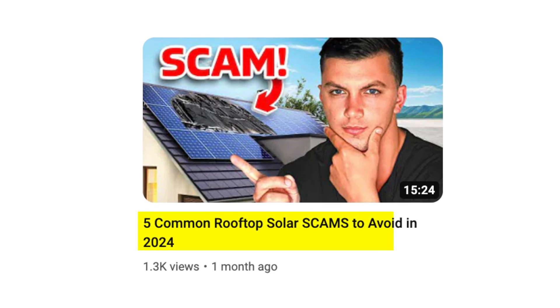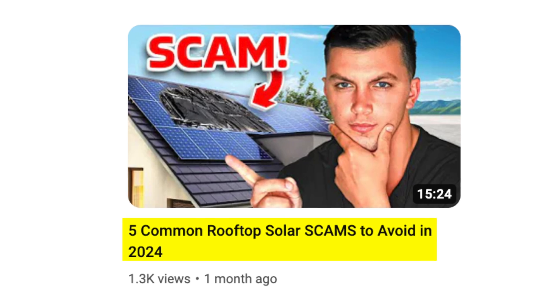The problem with ranking solar panels is that the panels alone are not everything that goes into a solar investment for your home. As I showed earlier, the SunPower Maxion was a great panel, but due to its inverter infrastructure it wasn't a great system altogether. There are many other things to evaluate when making a solar investment, so I went ahead and made a video going over the five common rooftop solar panel scams to avoid in 2024 — definitely check that out next.